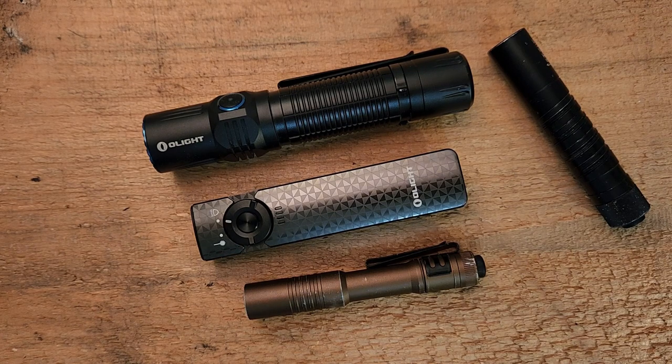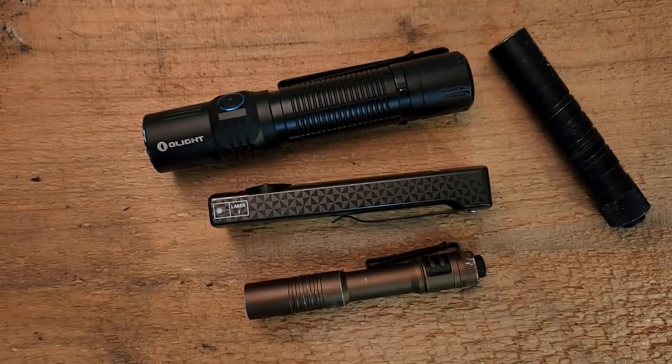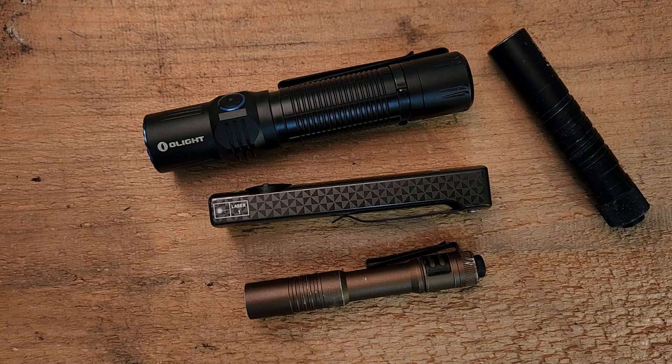I plan to pick up a couple of other lights like this — if you've got recommendations, throw them down in the comment section below. This new style with the flat form factor, I find really comfortable in pocket, so I definitely want to try a couple of other lights in that same configuration. Thanks a lot for watching, don't forget to like and subscribe, let me know what you think of this light or what some better options are out there. We will talk to you soon.